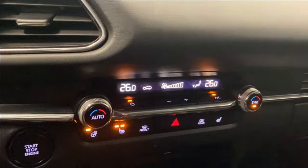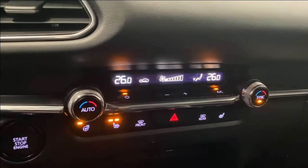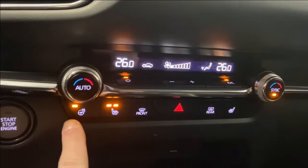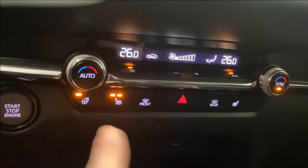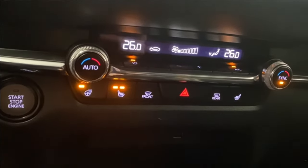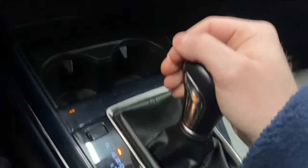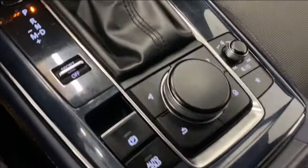Moving on down, we have dual zone automatic climate control functions, heated seats for the driver and passenger with three different levels of heat, a heated leather steering wheel, front and rear defrost, hazard lights, fan controls, two cup holders, your sport mode switch, transmission shifter, a backup camera, auto hold, and electronic park brake.